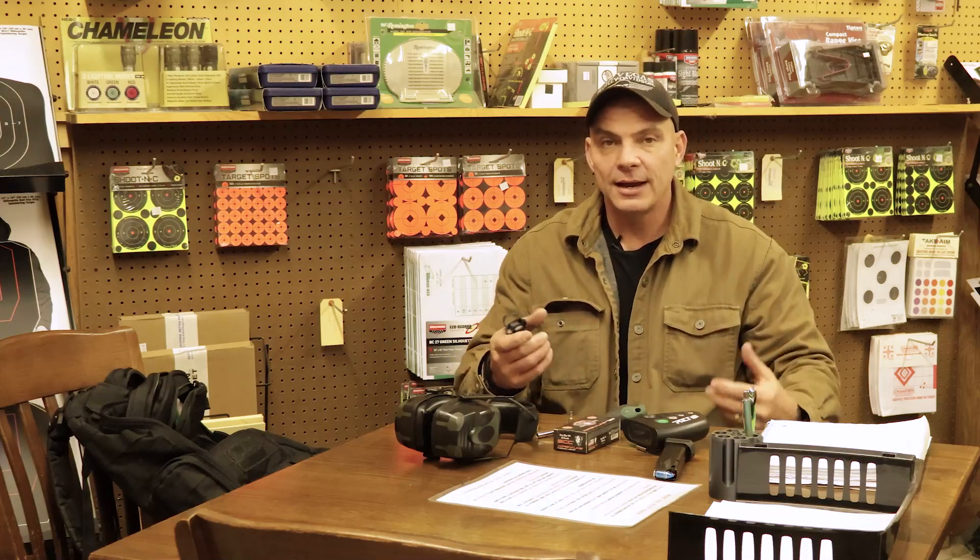One thing I really love to save time on the range is an Uplula magazine loader. A lot of people say it saves your fingers, and for people with strength and dexterity issues in their hands, it's a great tool — but it also saves a ton of time while you're on the range. Time is money, and a lot of people don't have much time to spend at the range, so this will help you maximize it by loading magazines quickly. Always have a spare of something — I also have extra hearing protection and an extra cloth in case my optic gets dirty or I need to wipe my bald, sweaty head.